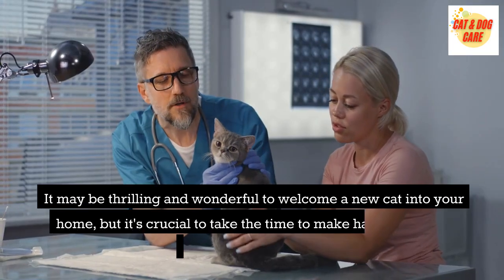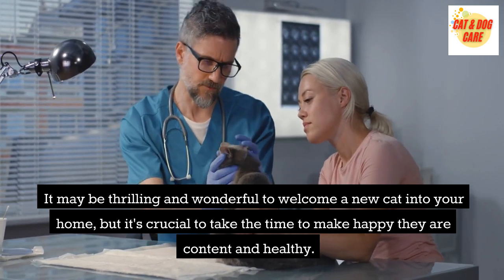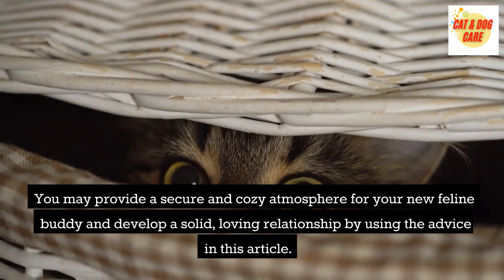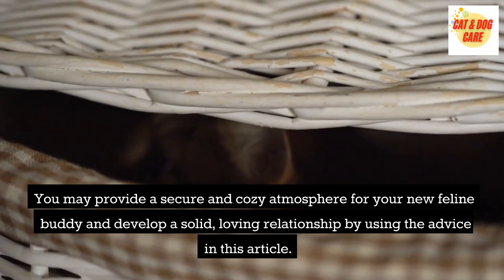It may be thrilling and wonderful to welcome a new cat into your home, but it's crucial to take the time to make sure they are content and healthy. You may provide a secure and cozy atmosphere for your new feline buddy and develop a solid, loving relationship by using the advice in this article.